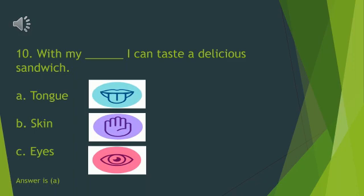Yes, it is our tongue which will help us to taste the sandwich.